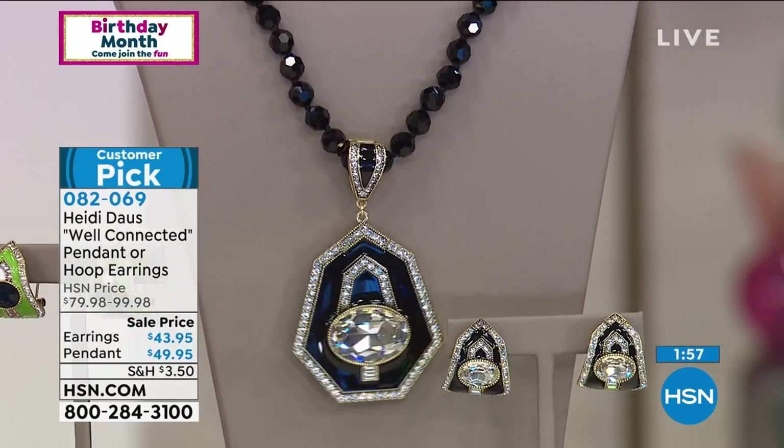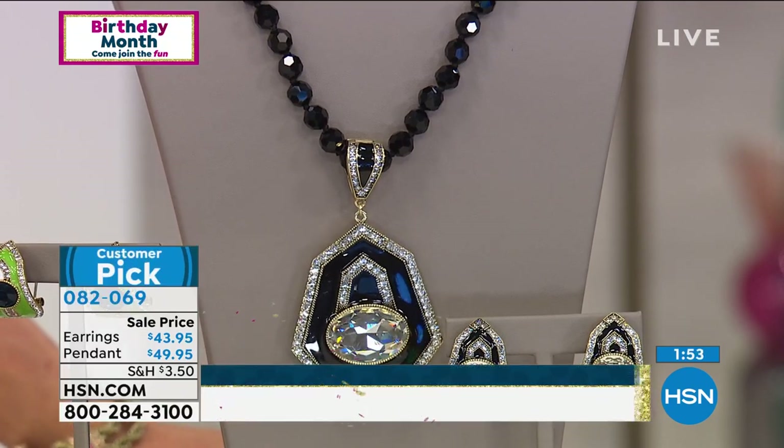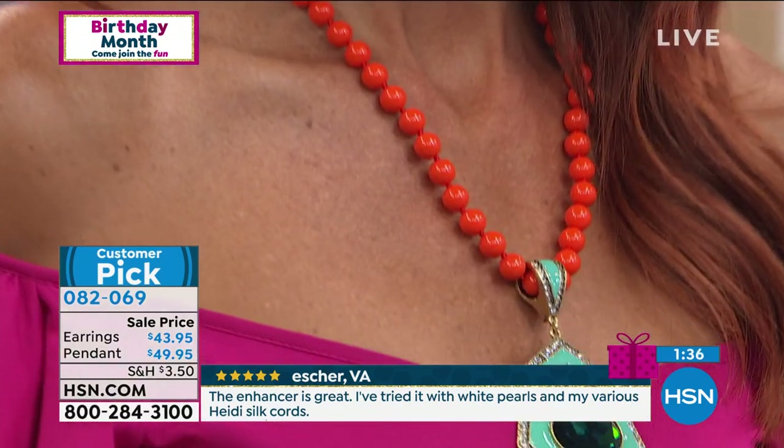It doesn't get much better than this. I say run to the phone right now — we have a minute 45 seconds left to shop. It is really crazy. Look at these earrings, they are so fabulous.